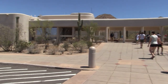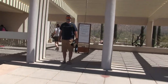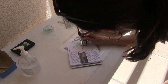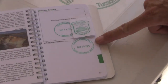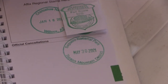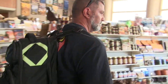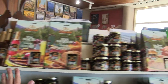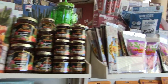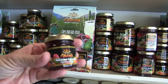Really nice visitor center here at Saguaro National Park - Memorial Day weekend. Look at all the fun stuff. Prickly pear cactus jelly - we're so getting that.